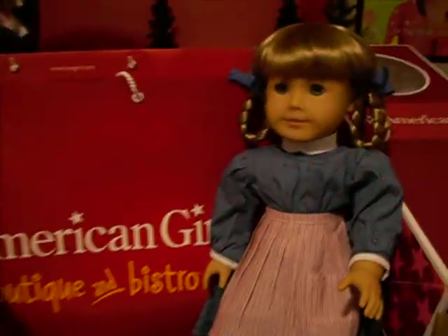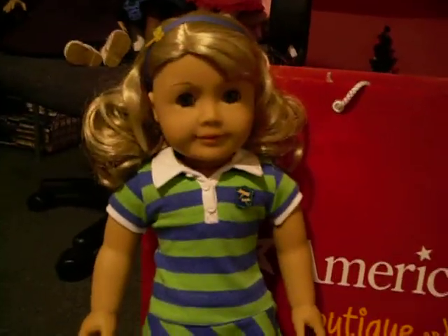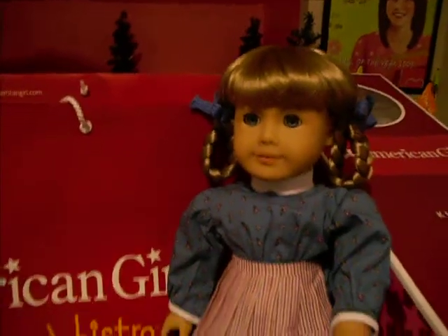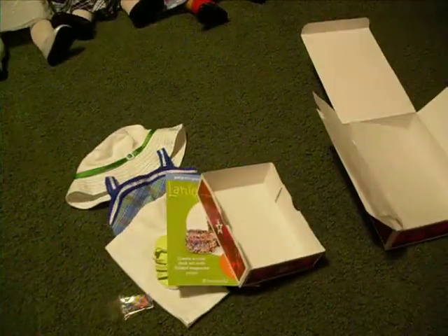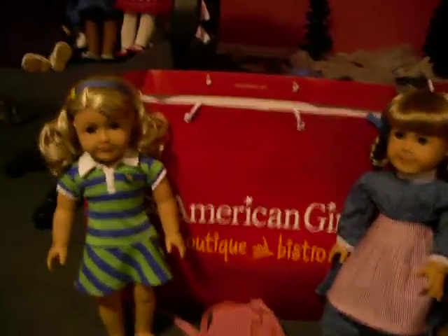I was so happy — I was wanting to scream. I went in only thinking I was going to get Laney and one outfit, and I came out having two dolls, accessories, and an outfit. I thought that was really awesome. So now I have 17 dolls.